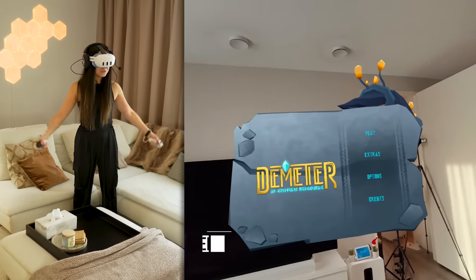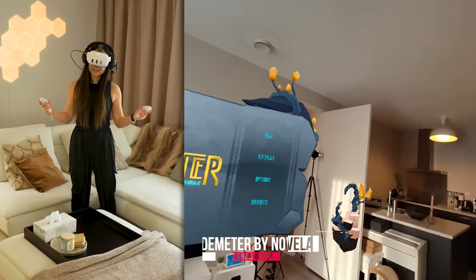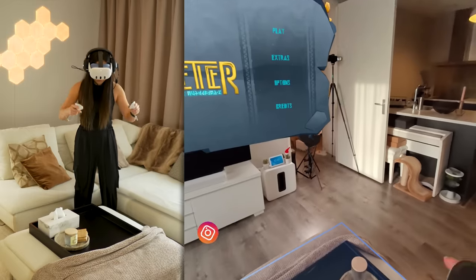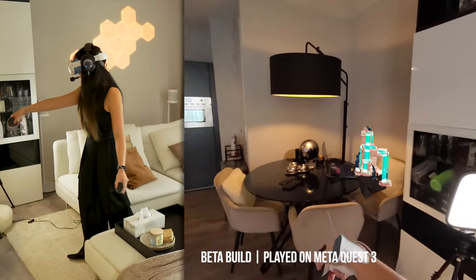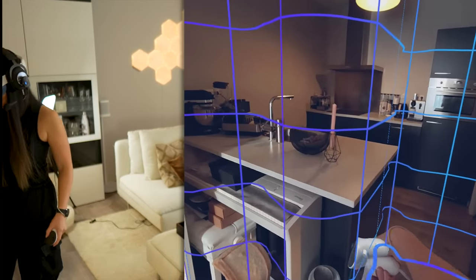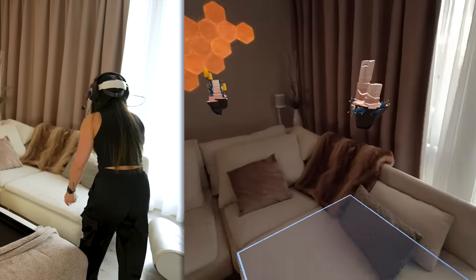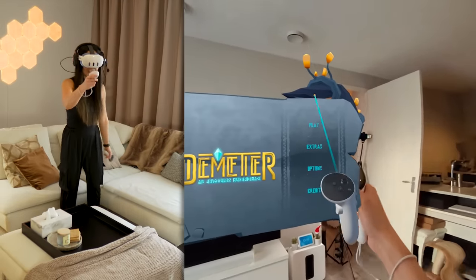Hey everyone, Cas here, and welcome to The Meter by Nova Lab. Thanks to Nova Lab for supporting the channel today by sponsoring this video. This is going to be a very special game because it's the first VR game built from the ground up for mixed reality, meaning it's going to fully make use of my physical environment — in my case, that's my living room right here. I already mapped it out so the game knows where my walls are, my TV, furniture, couch, table, and even the plants over there.